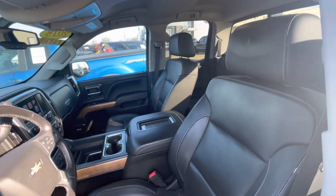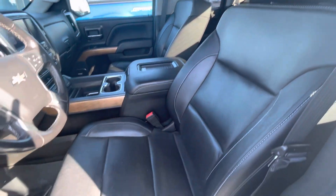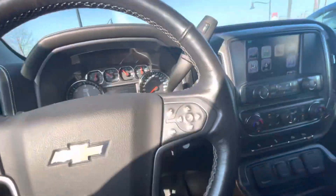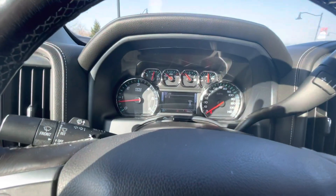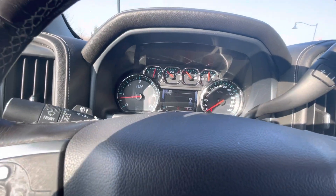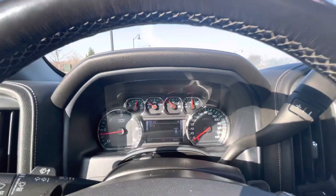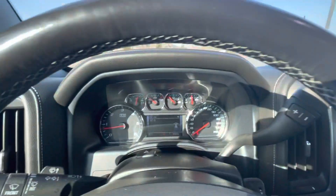This is an LTZ. It has leather power seats on this side. Whoever had it prior had the nice WeatherTech mats in it. It does have over 200,000 miles on it — we'll just take a look here.